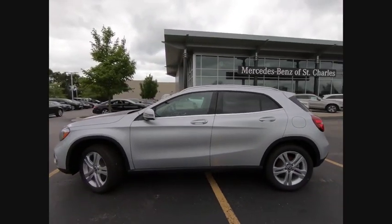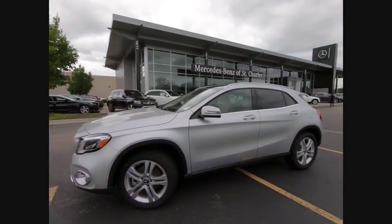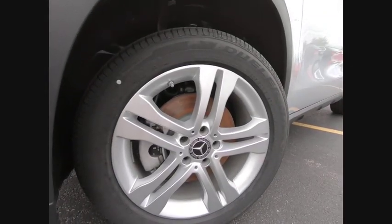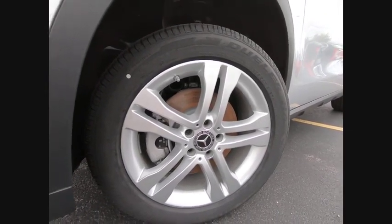Remote engine start, fog lights, braking assist. If affordable style and reliability are what you're looking for, this vehicle couldn't be more perfect. Drive it today.